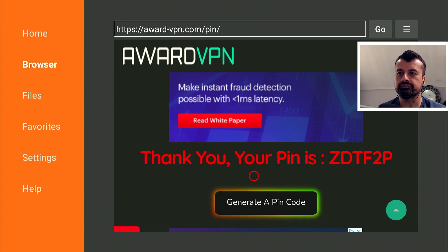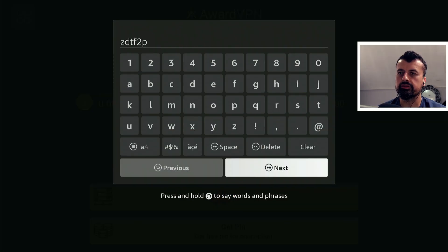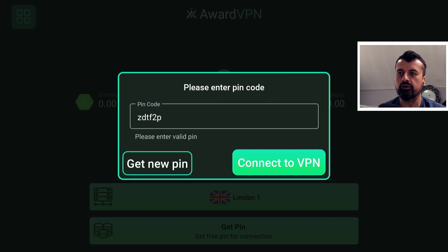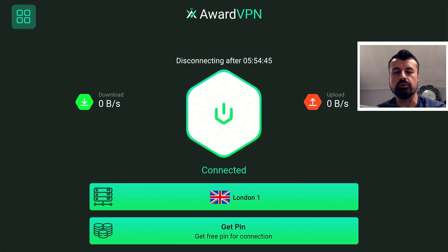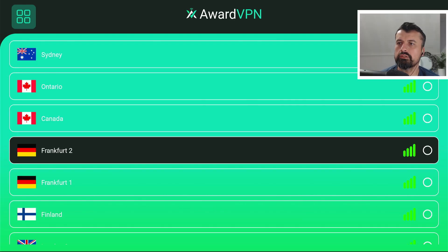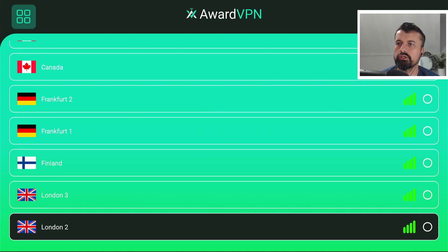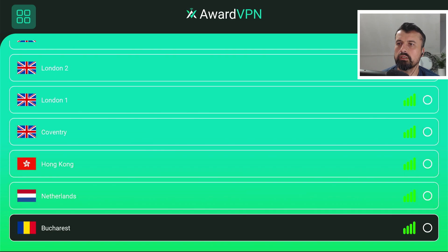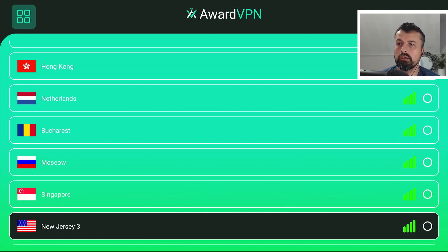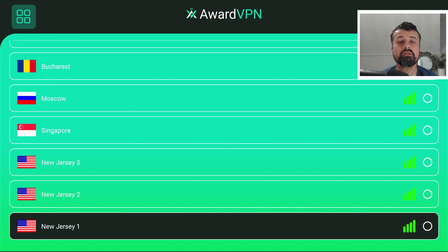Let's get the pin code — click on that, there's the code. Go back to the VPN, click on the connect symbol, type in the pin code (which is not case sensitive), click Next, then click Connect. After a second you'll be connected, and we can see the Fire Stick has done exactly that. Clicking on location shows all the available locations, including the new Australian ones — Sydney is available — as well as Hong Kong, Netherlands, and Singapore.